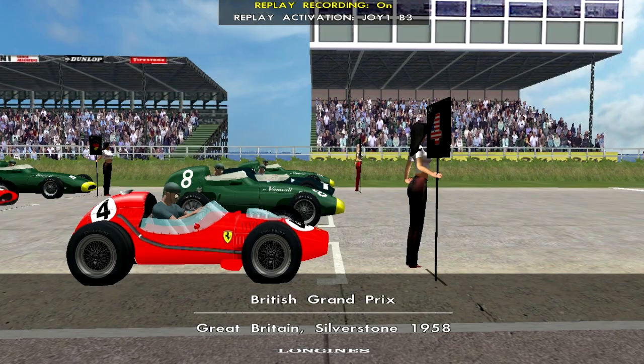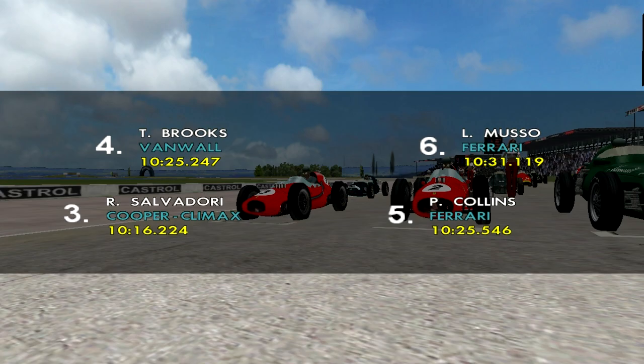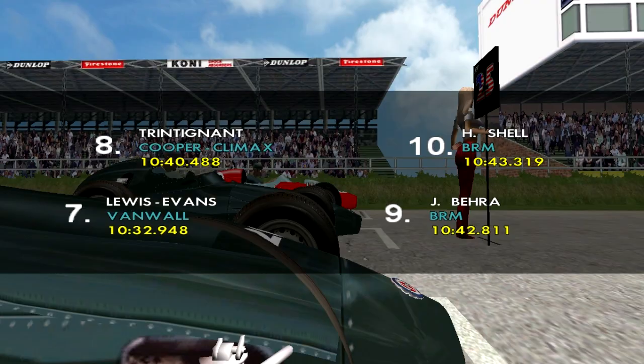Here we have the grid walk: Arthur Numpol on pole, Moss second, Roy Salvadori third, Tony Brooks fourth, and Peter Collins rounding off the top 5. Next we have Luigi Musso in sixth, followed by Stuart Lewis Evans in seventh, Trintinian eighth, ninth is Jean Bera, followed by Harry Shell in tenth.